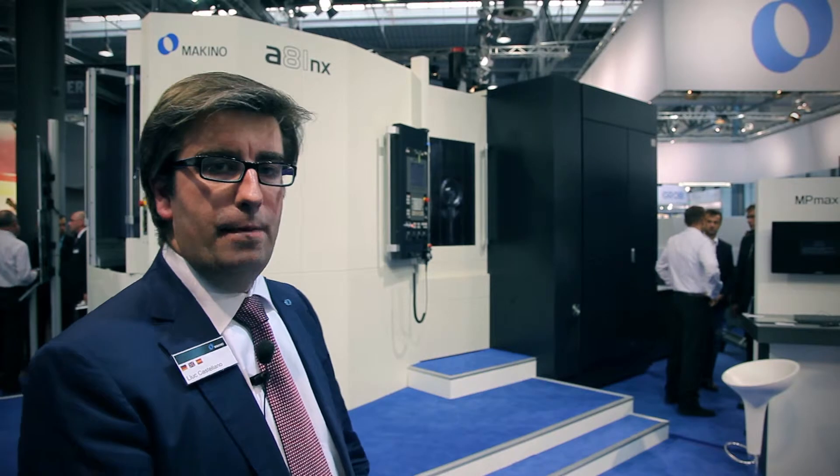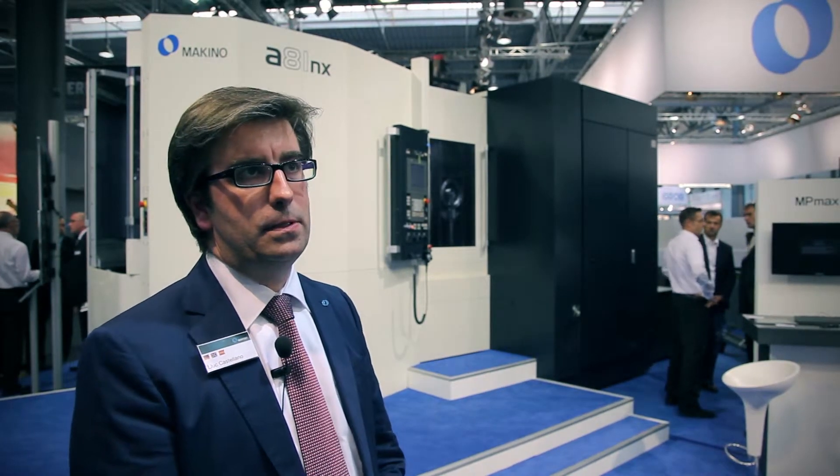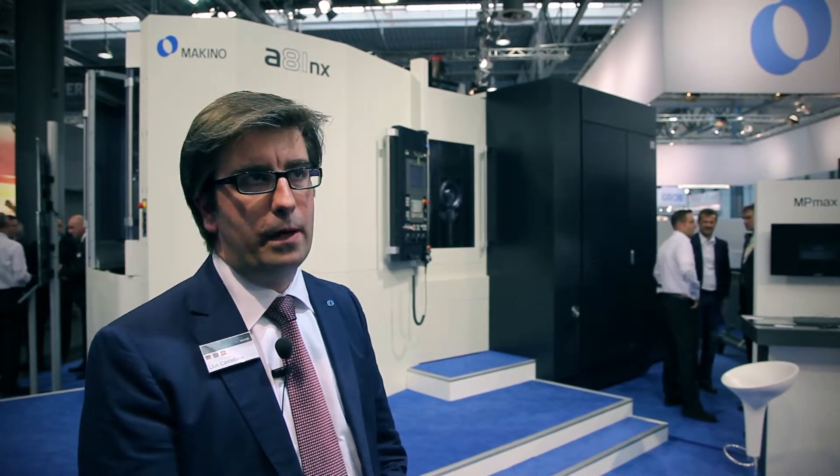We have 11 machines this time. We have 1200 square meters and we are presenting for the first time four new machines to the European market.